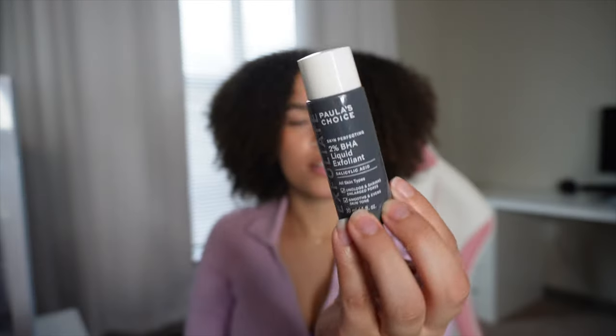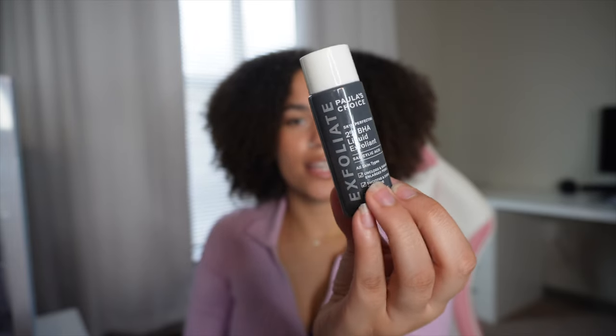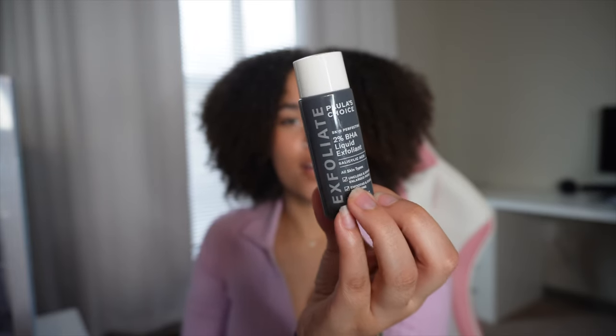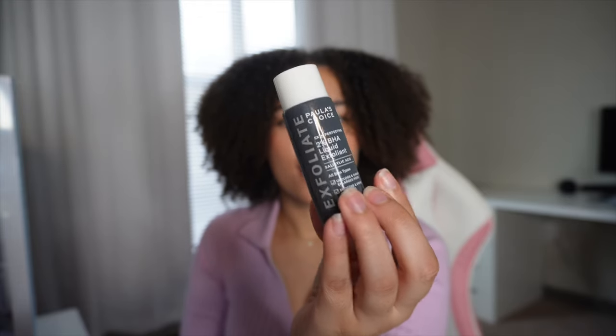You will see that I do love Good Molecules and The Ordinary for my skincare. You are getting such an amazing product for the price, and no, this isn't sponsored whatsoever — everything is with my hard-earned money. This is the Paula's Choice 2% BHA Liquid Exfoliant. This is so amazing. It's going to unclog your pores and smooth and even out your skin. This product is worth it — it helps my pores so much.